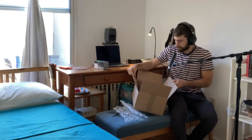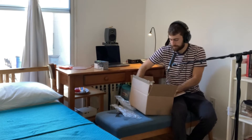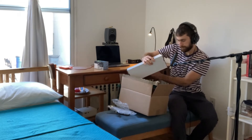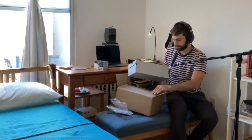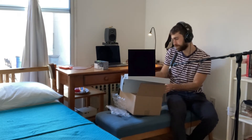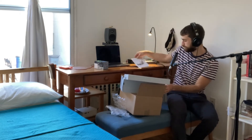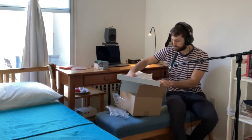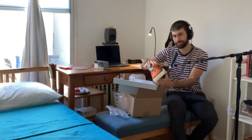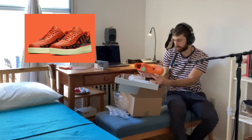I just want to make sure to be careful with these. Take it out of the box — it should be size 9. These look sick. These are called the Orange Skeletons — this is a Halloween drop by Nike.